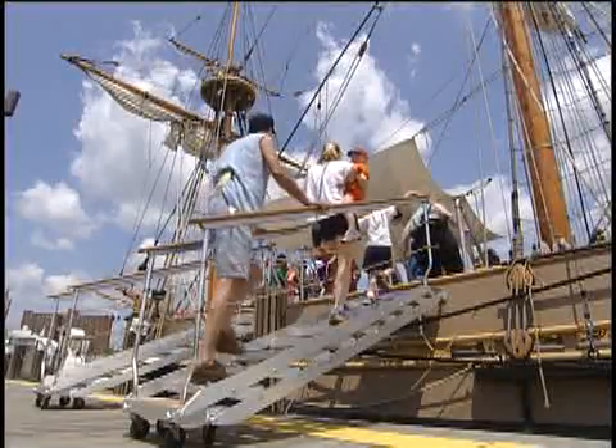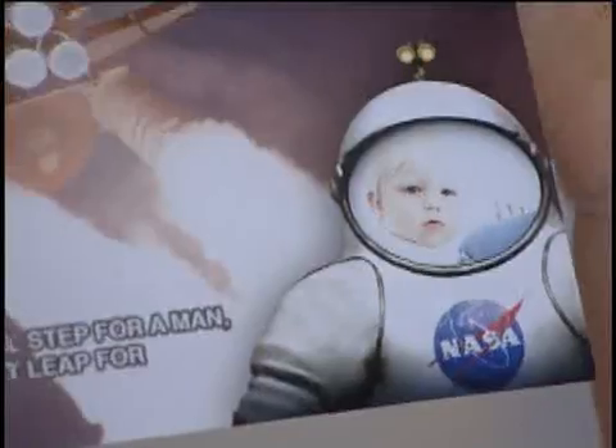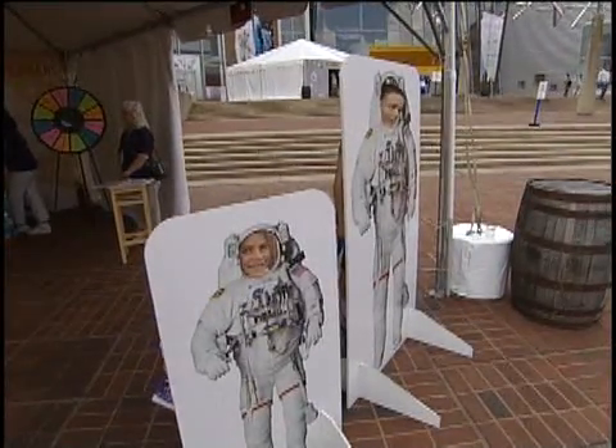Visitors to the Godspeed sail can try new things courtesy of NASA. Among the exhibits offered at every tour stop: a personalized postcard from space, and a chance to take a picture as an astronaut. Wait till mom and dad see this.